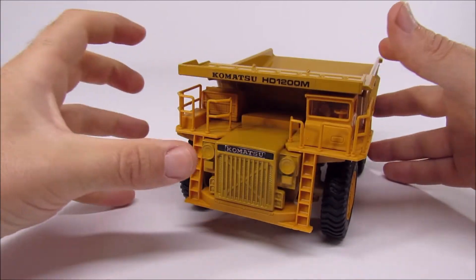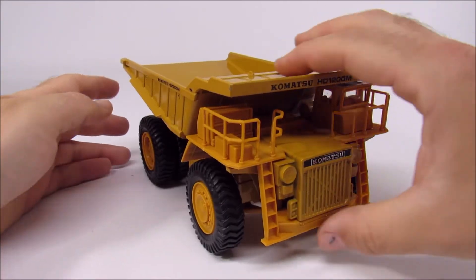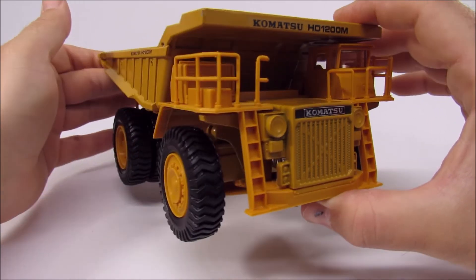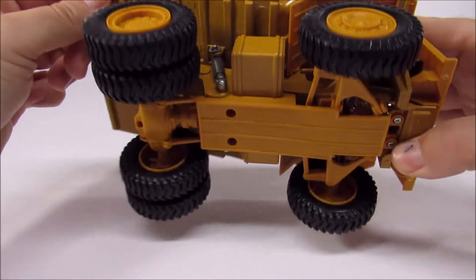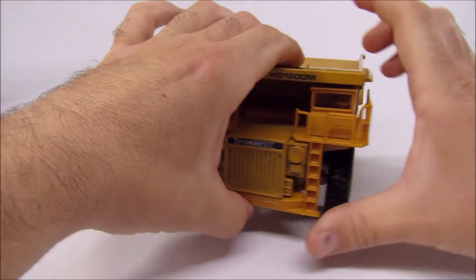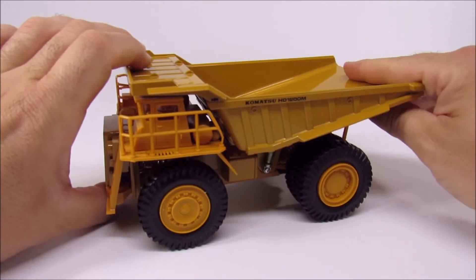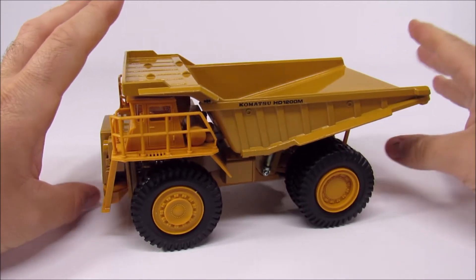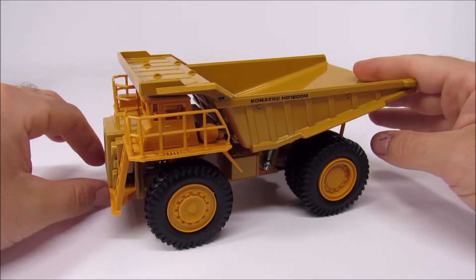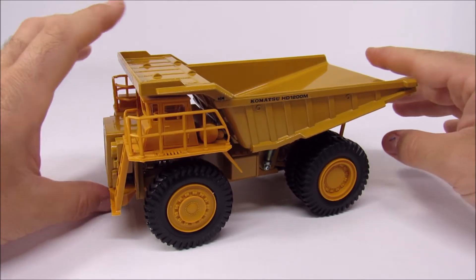They don't make models this big, and they really don't have as much detail generally as what this has. So that's interesting. It's something important to keep in perspective when you look at it, because it's an older model — this is from about 1980, early 80s — and it's important to keep that in mind.